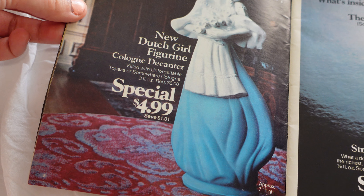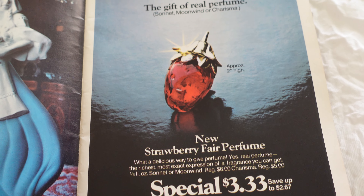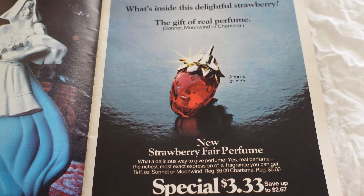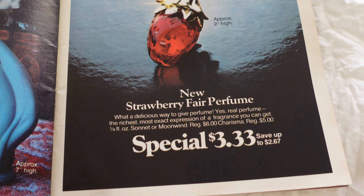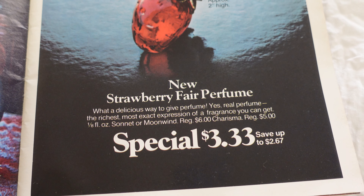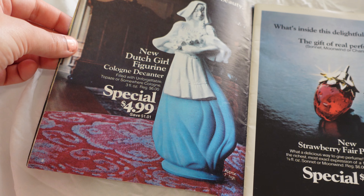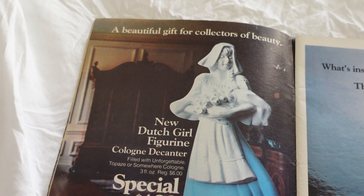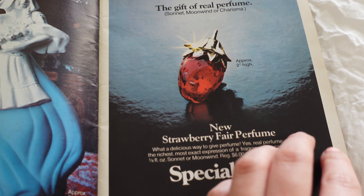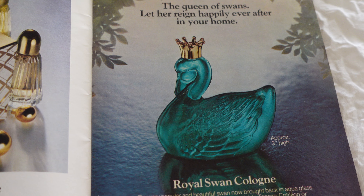Dutch girl figurine — that's kind of cool, $4.99. The strawberry fair perfume — 'what's inside this delightful strawberry, the gift of real perfume, what a delicious way to give perfume.' I just feel like those would be such cool gifts. This is the Christmas edition and I would love to have received this as a gift back in the 70s, especially the strawberry — that's cute. I think this was the picture of the ad on Etsy.